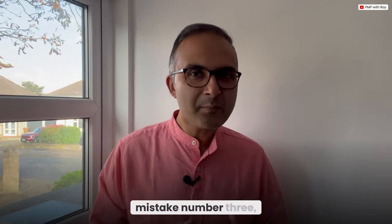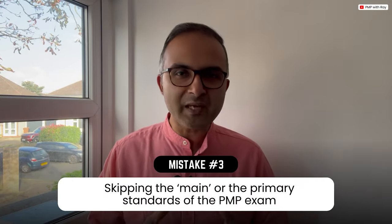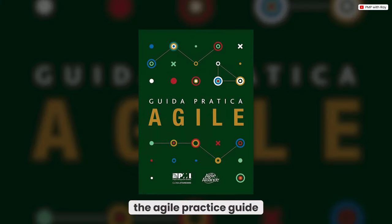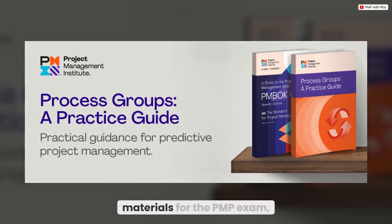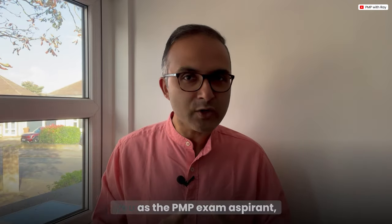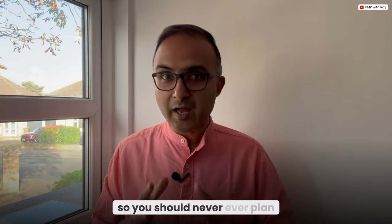Mistake number three: skipping the main primary standards of the PMP exam. The PMBOK 7, the Agile Practice Guide, and the Process Group Practice Guide are not just reference materials — they are the essential frameworks the entire exam is based on, and they are the bible for every PMP exam aspirant. You should never plan to skip these standards as part of your exam preparation.